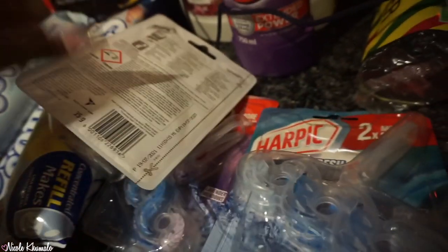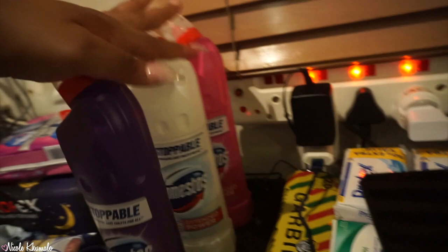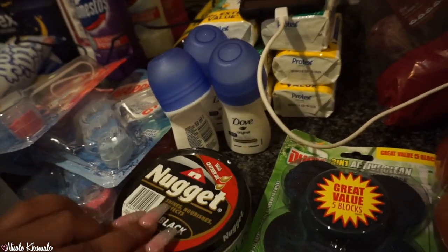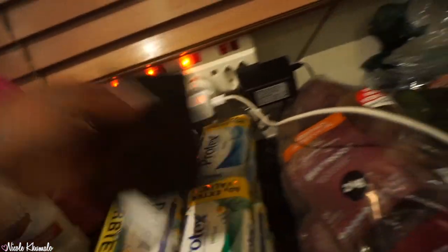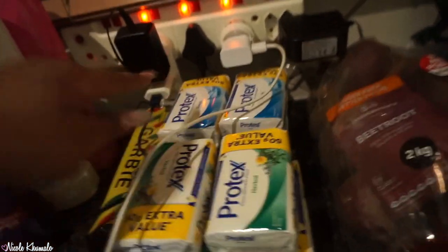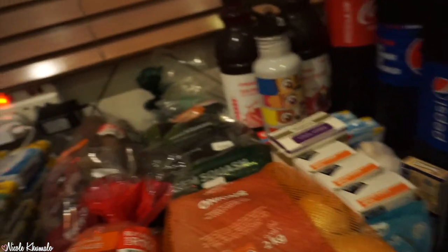We have two potpourri-scented Handy Andy cleaners, three Domestos — we got four but one exploded in the packet. There's also a tire and shoe polish, three Dove Ultimate deodorant roll-ons, a pack of garbage bags, and 12 Protex soap balls — six herbal and six fresh, the only two scents available. We also have Duck Loo blocks for the bathroom.